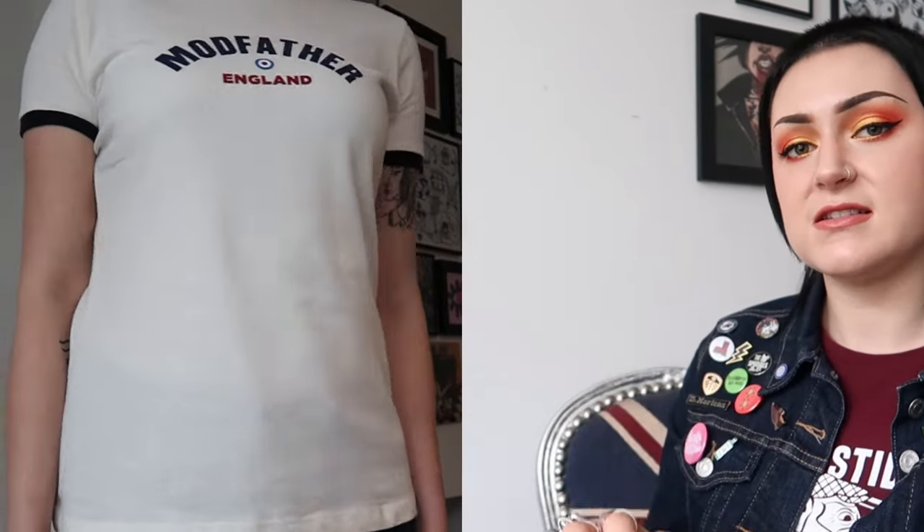The first brand I want to talk about is Modfather Clothing, which are a family owned business with stores located in Camden Market and also a newer store in Brighton. I've visited the Camden store several times every time I've gone down to London and we've had such a great experience there — everybody's so friendly. Within Modfather they have their own brand which sells some amazing shirts, logo t-shirts, skirts, and tank tops which they do in collaboration with Gabici, probably my personal favourite.